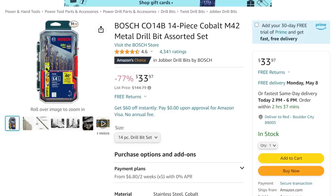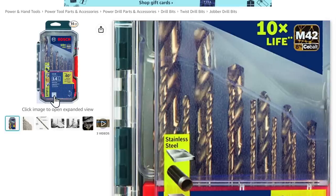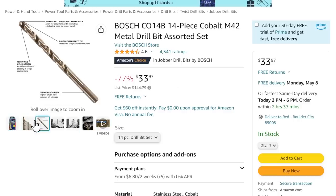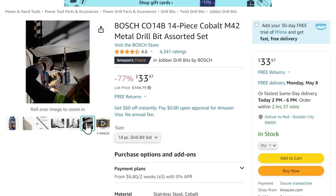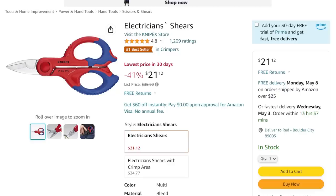We've got some Bosch bits — 14-piece Cobalt M42 metal drill bit assorted set. Ten times the life; it'll do stainless, pipes, I-beams allegedly, wood, PVC — it'll do it all. $33.97. Bosch, for me, has always been the go-to bits. If you really want good grade bits, the default for me has always been Bosch — maybe I'm old school.